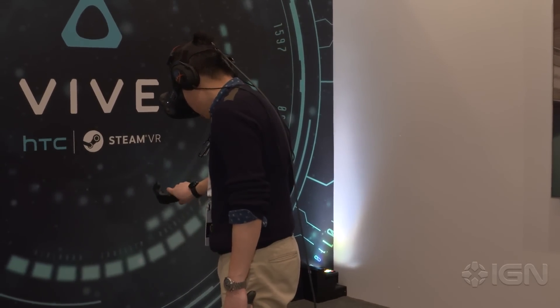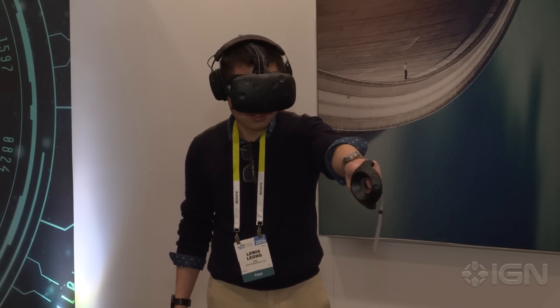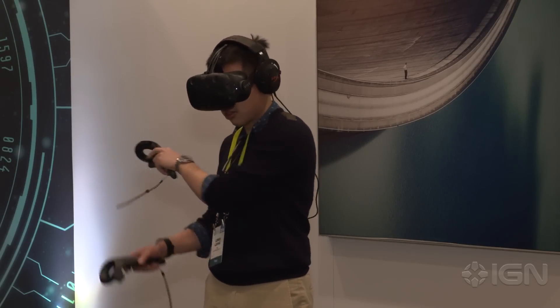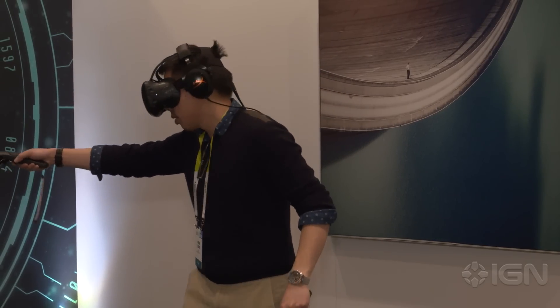So what sets the HTC VIVE apart from its competitors like the Rift and the Gear VR and headsets like that? The one thing that we find is really crucial for good high-end VR is the full room-scale 360 experience. So you can walk around a 15 by 15 feet area with one-to-one controllers and we find that just provides a breathtakingly immersive experience.